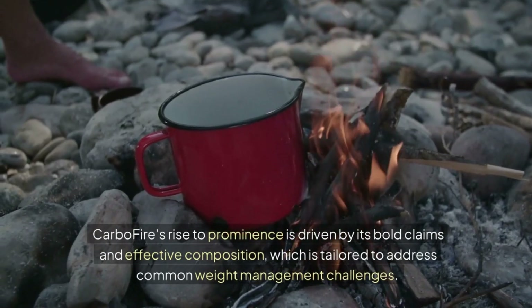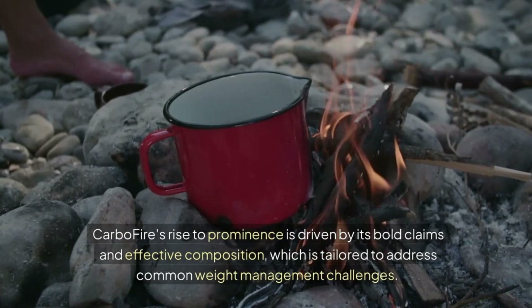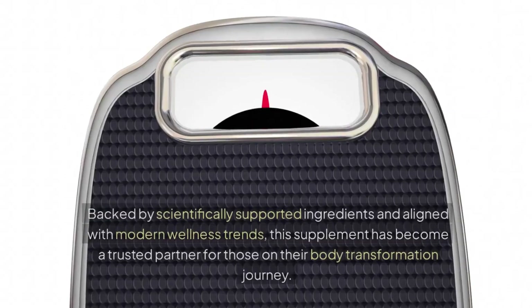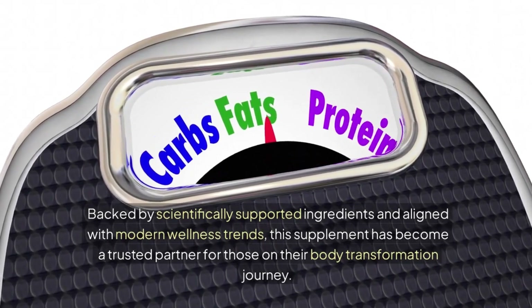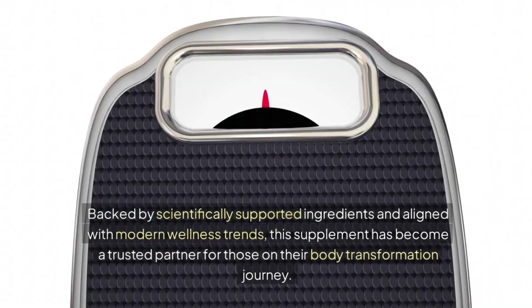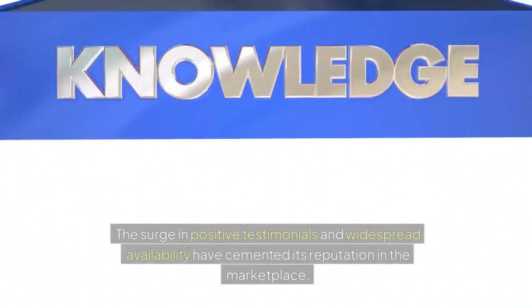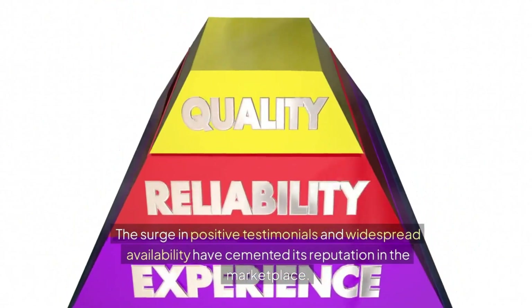CarboFire's rise to prominence is driven by its bold claims and effective composition, which is tailored to address common weight management challenges. Backed by scientifically supported ingredients and aligned with modern wellness trends, this supplement has become a trusted partner for those on their body transformation journey. The surge in positive testimonials and widespread availability have cemented its reputation in the marketplace.